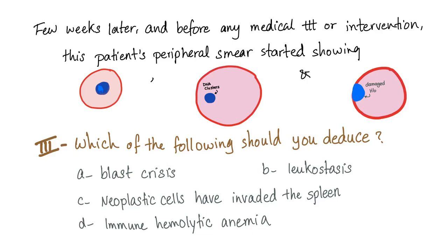A follow-up question on the same case: a few weeks later, before any treatment, the patient's peripheral smear starts showing abnormal red blood cells. Which should you deduce — is this a blast crisis, leukostasis, invasion of the spleen by neoplastic cells, or immune hemolytic anemia? Please leave your answers in the comments below.